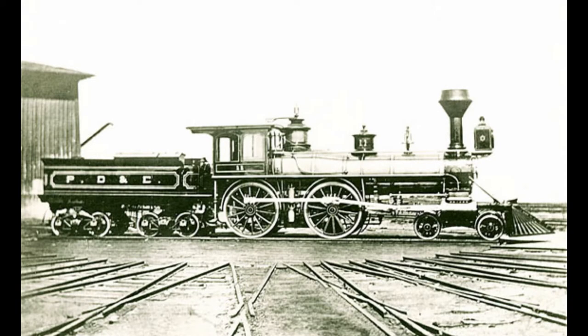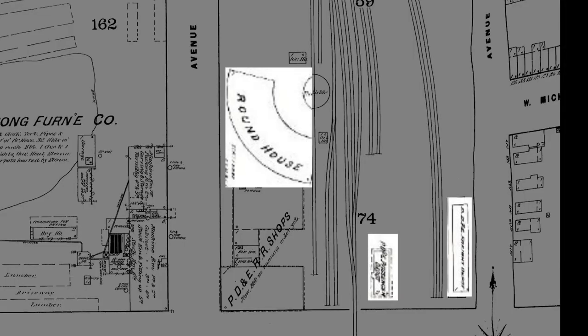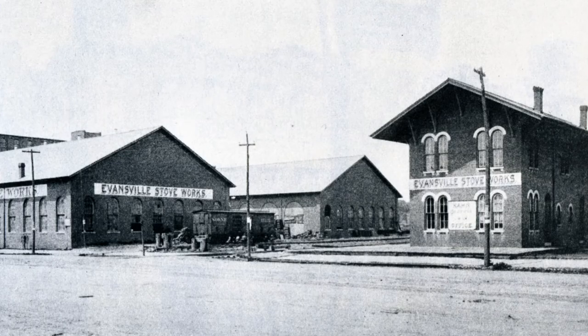On this block, the Peoria, Decatur, and Evansville Railroad would build a freight depot, passenger station, and roundhouse to service trains in the early 1880s. By 1889, the building would house portions of Evansville Stoveworks.